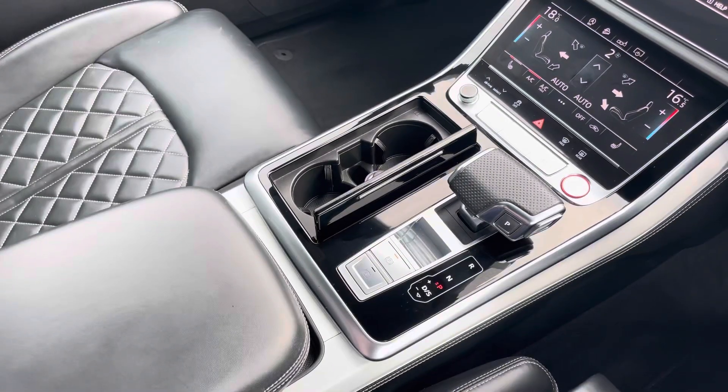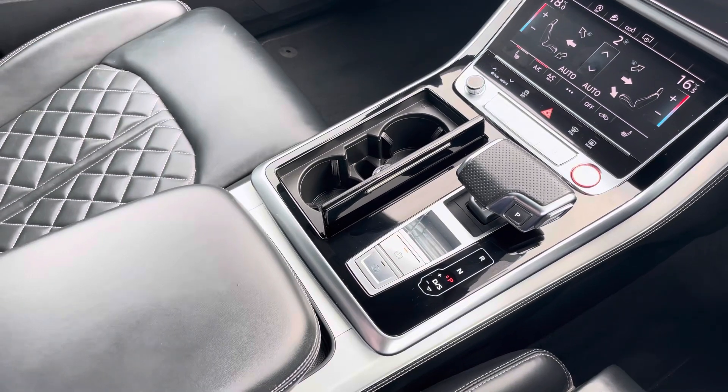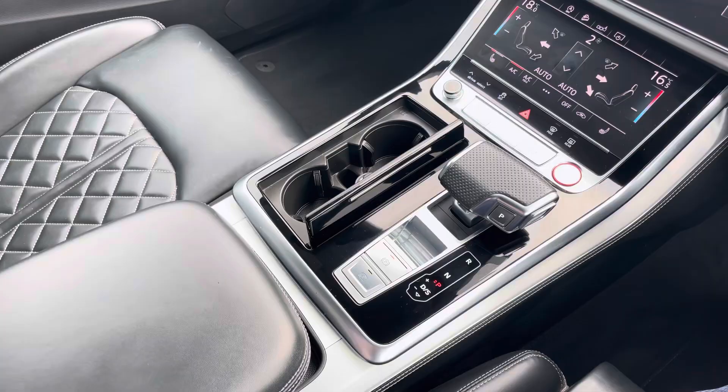The electronic parking brake and Tiptronic automatic gearbox make driving this Audi SQ8 an absolute breeze. This car comes with one year's warranty and one year's roadside assistance. For more information, please call 01254 868 216 or enquire online.